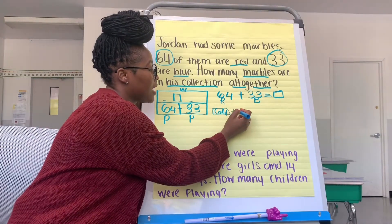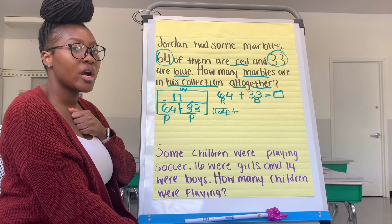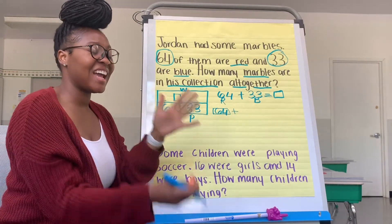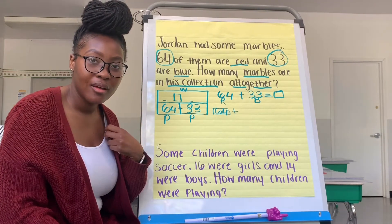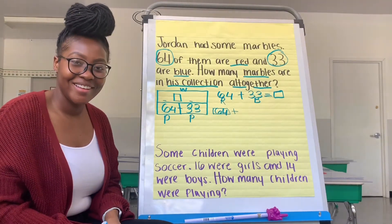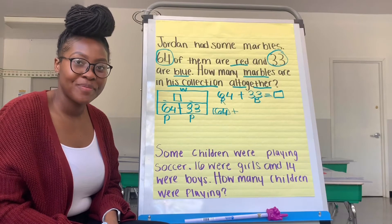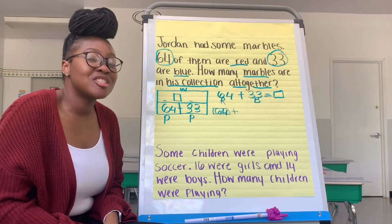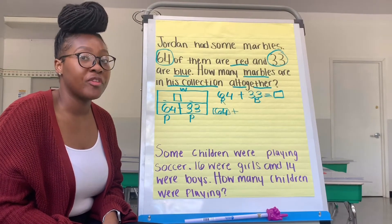64 plus 33. Should I go 64, 65, 66, 67, 68, 69, 70, 71, 72, 73? Should I keep going? Why not? Yes, you are absolutely correct. That's going to take too long, right? So we have to count on in a more efficient way.